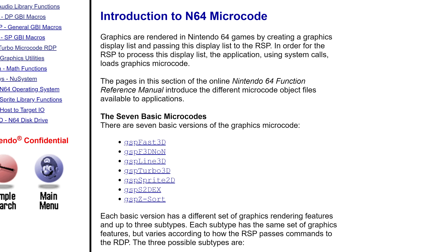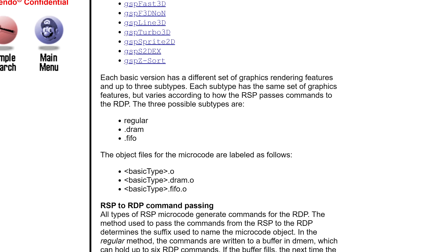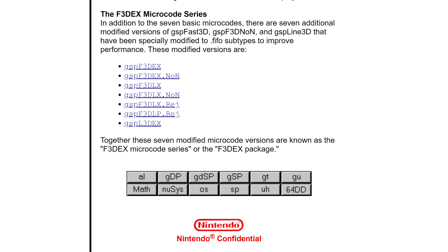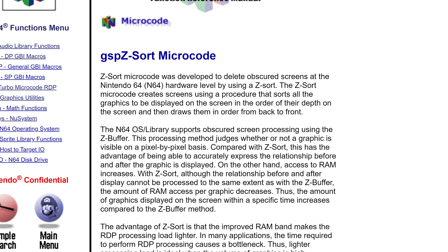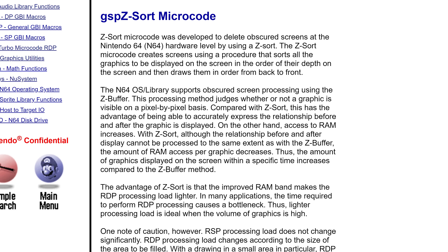This meant that if a developer had an idea for a fast algorithm to speed up fill rates, they were out of luck. Fortunately, Nintendo did offer microcode updates with additional SDK releases, and later on allowed programmers to customize existing ones provided. But overall, microcode was a very strange situation that hamstrung developers, especially early on.